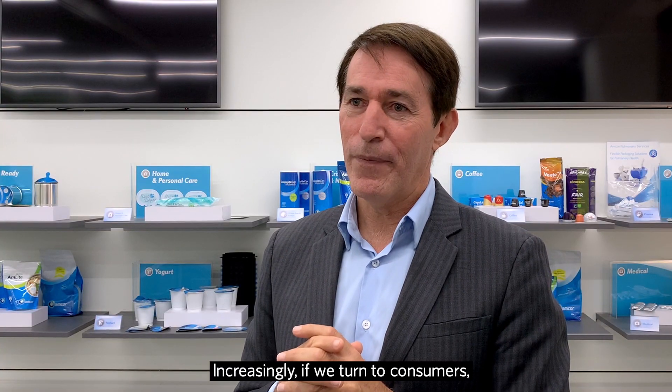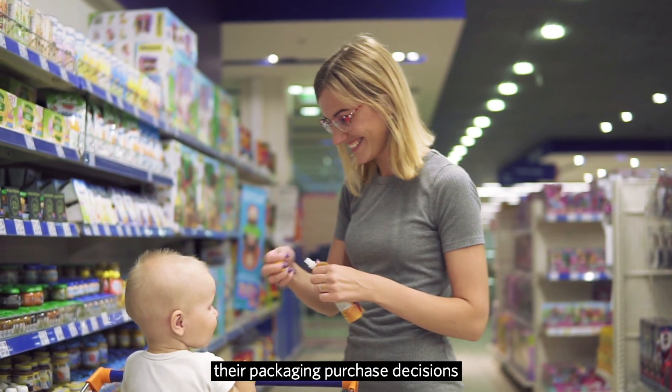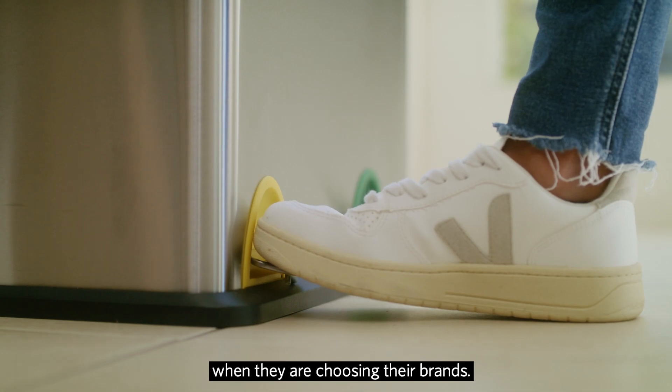Increasingly, if we turn to consumers, there is no question that they're making their packaging purchase decisions with sustainability as a key influencing factor when they're choosing their brands.